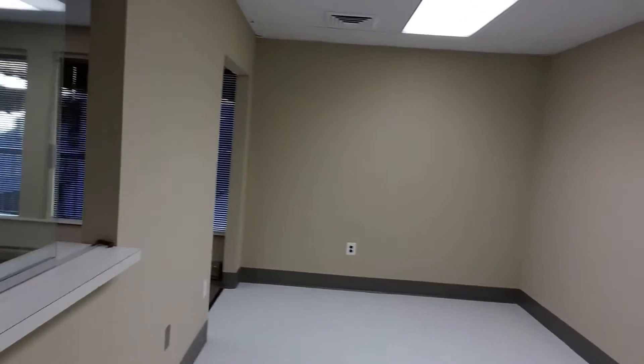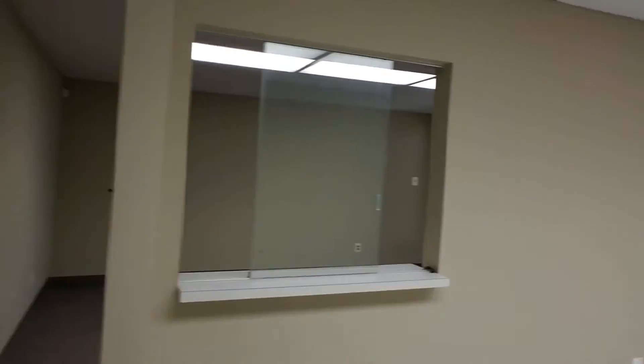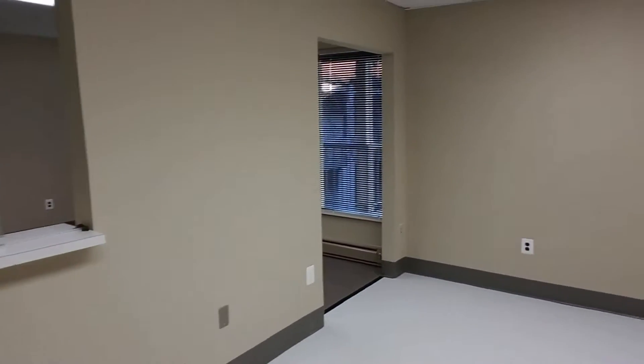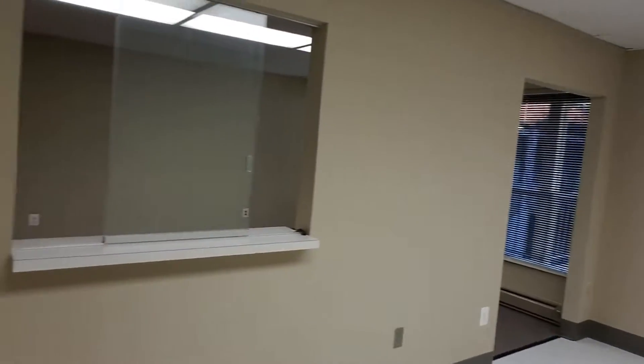Take a look back here. Let's go down the hallway. This is our first exam room, operatory room. As you can see here, there is roughing and plumbing already in this wall.